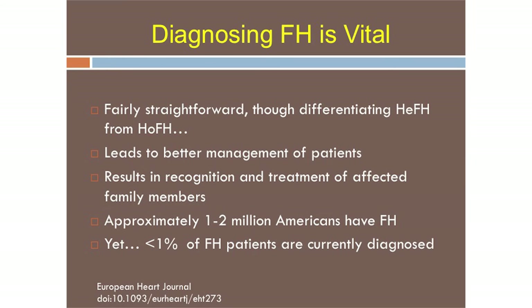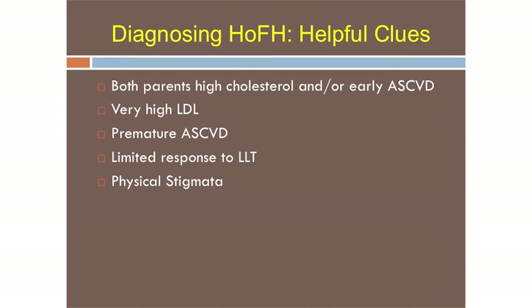Diagnosing FH is vital — it's fairly straightforward, leads to better management, and results in recognition and treatment of affected family members. About one to two million Americans, given new prevalence statistics, will have FH, and fewer than 10% — or even 1%, depending on what you read — are currently diagnosed.